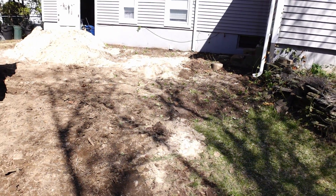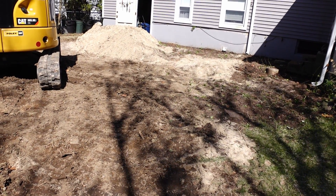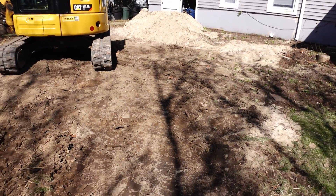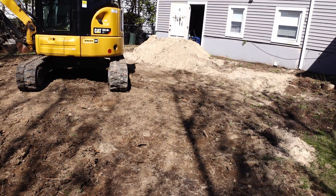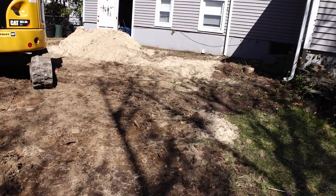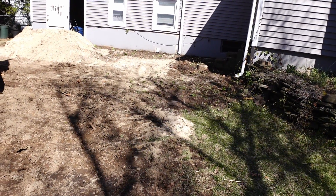What the contractor did today was remove the patio that was there. The patio went all the way across the back of the house, basically to about the front of where the machine is right now. He's taken all that out, along with a lot of the dirt, the bushes, and all the excess stuff that was there — cleaned it all up.